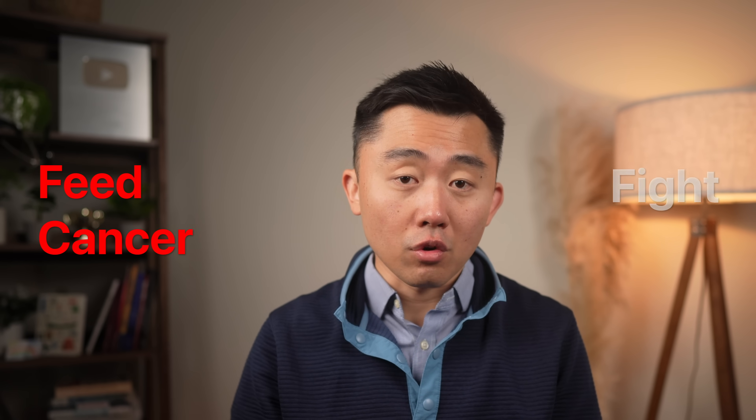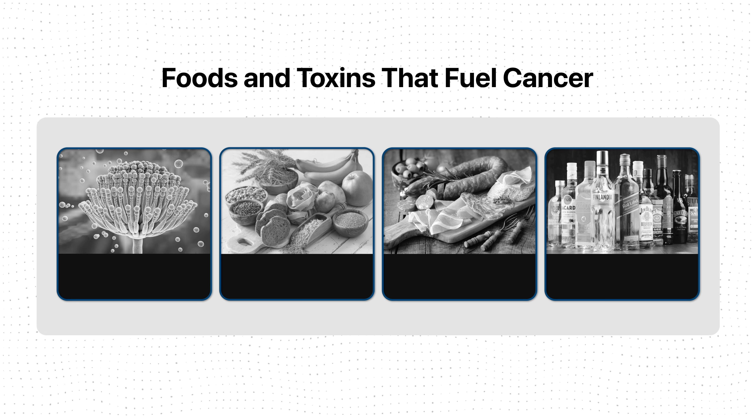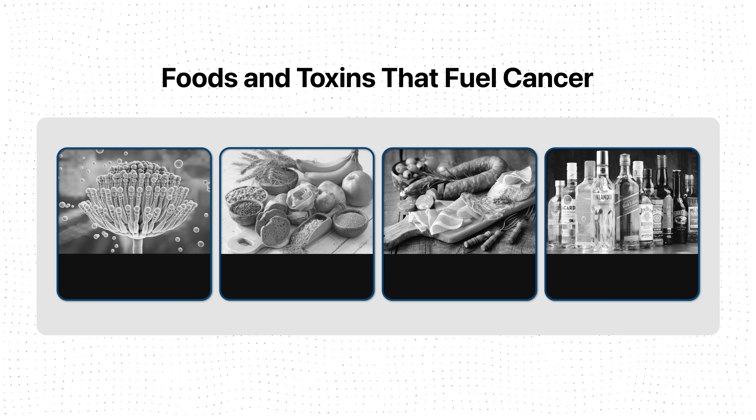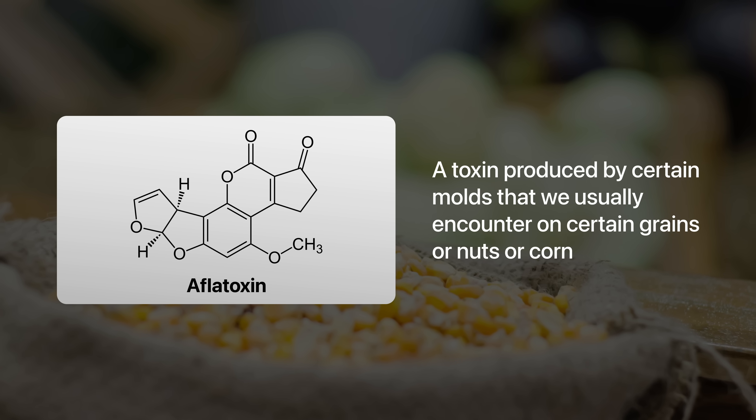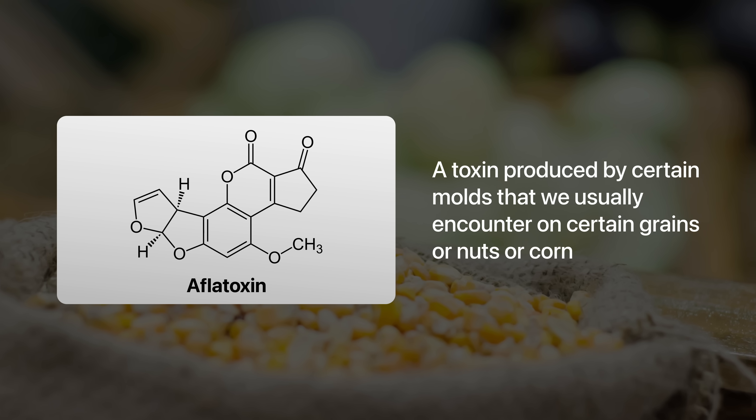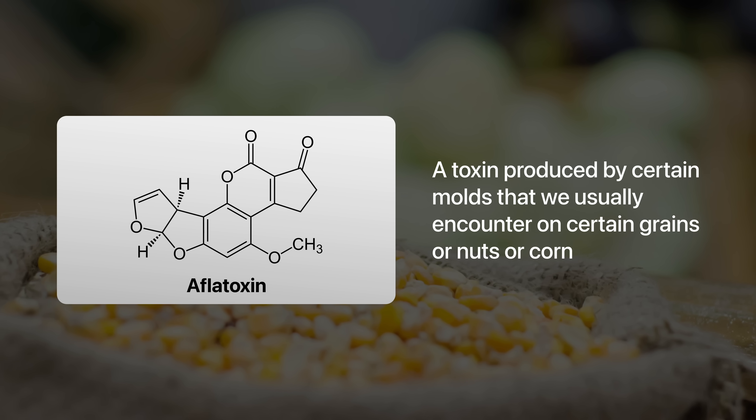The good news is we can use this to our advantage — we can use food to either feed cancer or fight it. We have to start with one of the most potent naturally occurring carcinogens ever known: aflatoxins, a toxin produced by certain molds that we usually encounter on certain grains, nuts, or corn.